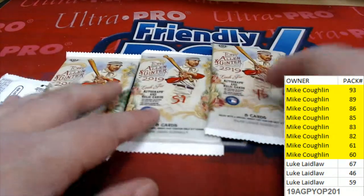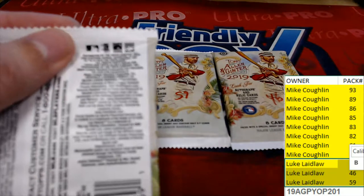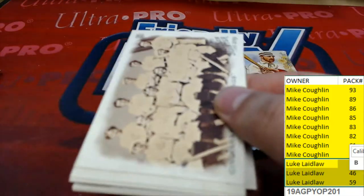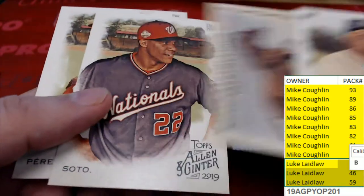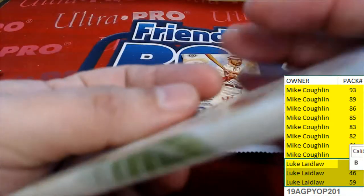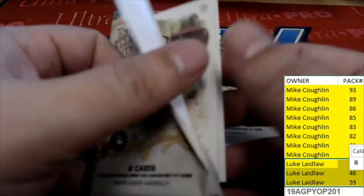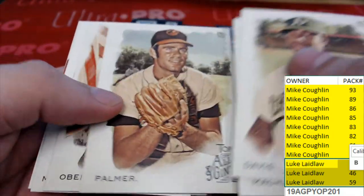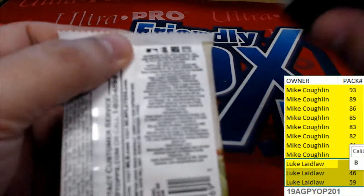Now we have Luke's three packs right here — 67, 46, and 59. Alright Luke, let's hit something big in your final pack. Good luck to you.